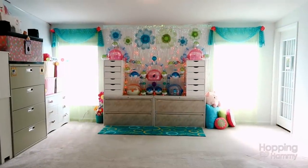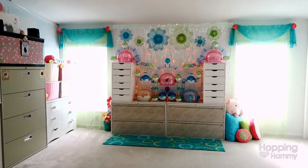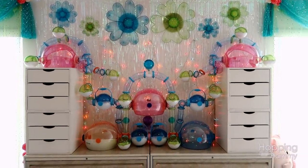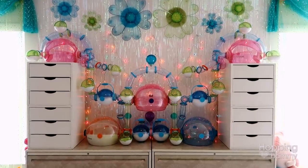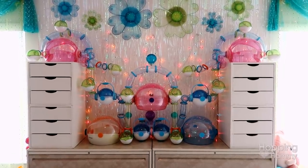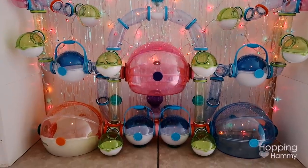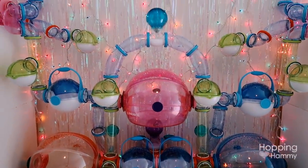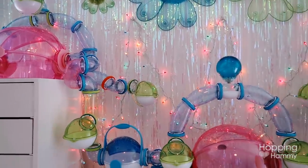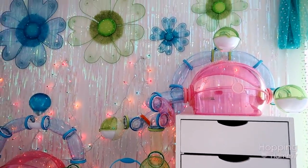Since this is on my hamster channel I'm going to start off by showing you guys the left side, which is where all of the Habitrail OVO cages are. I was so happy to set these back up again because I've missed them a lot. Some of you who have been with my channel for a while might remember I had these set up in my bedroom at one point but had to take them down. I had a design from the past that I'd saved on my phone so I was able to refer to that for some of the design, and the rest I made up as I went along. The colors are just so pretty.